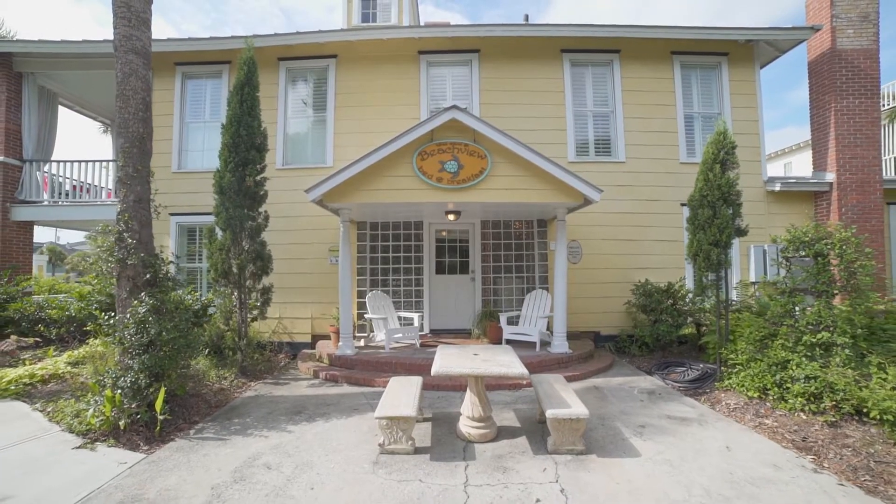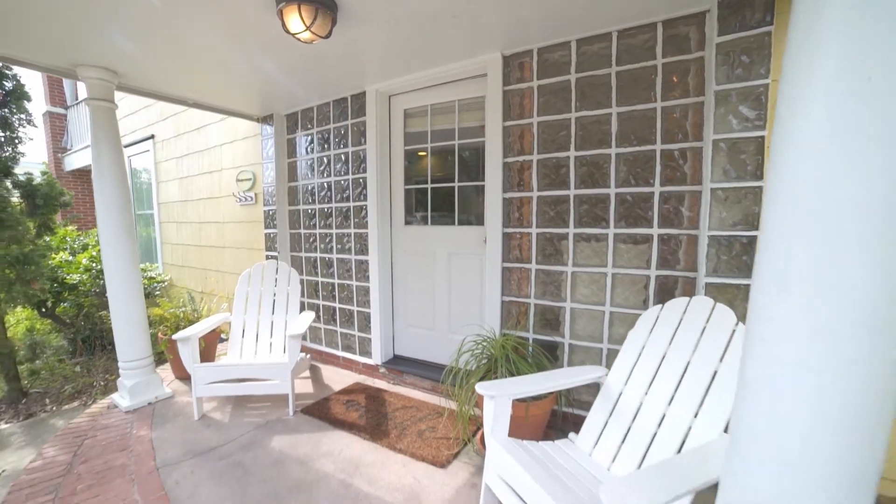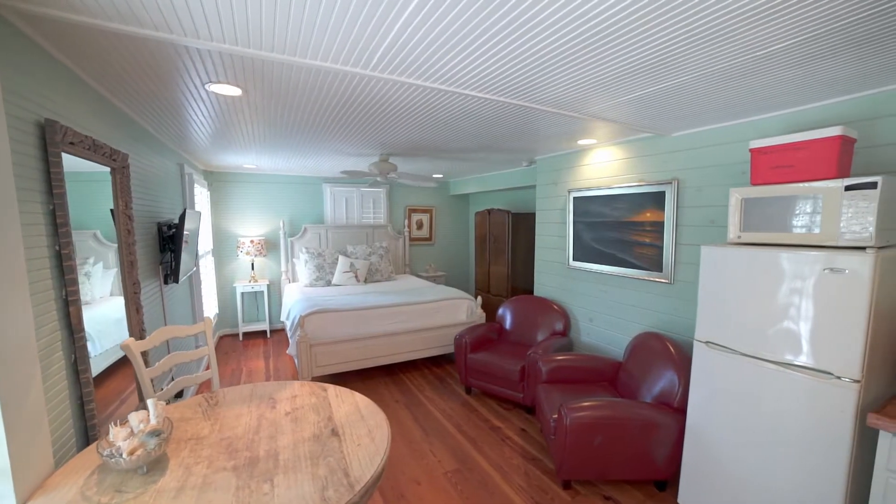It is the only room on that side of the house, so you feel like you're here alone. There's a private covered porch with a sitting area, and then you walk into the room.